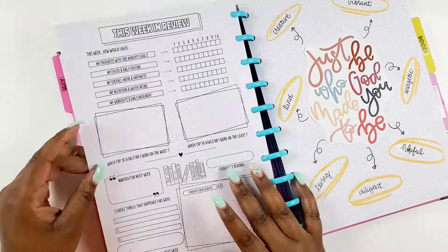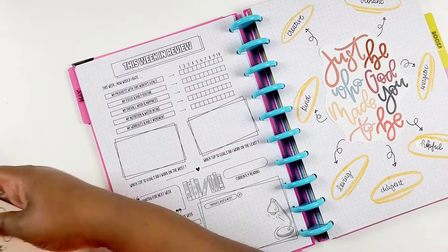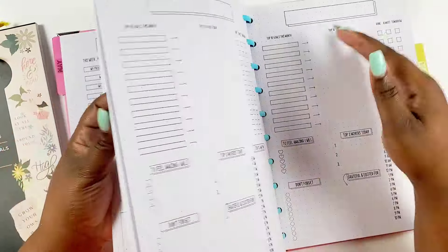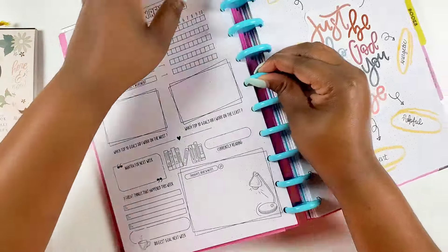There are two pages that I really wanted to share with you guys in this video because they are definitely new — or I should say an updated version. In the previous four-month planner layout they had these two pages combined, but now that they're separate I thought it would be fun to show you how I fill them out.